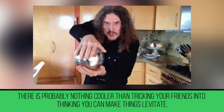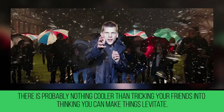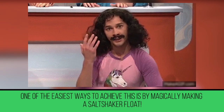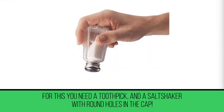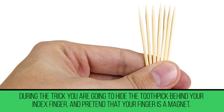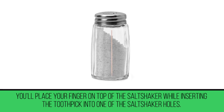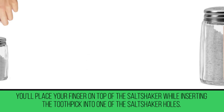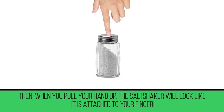Floating Salt Shaker. There's probably nothing cooler than tricking your friends into thinking you can make things levitate, and one of the easiest ways is by magically making a salt shaker float. For this, you need a toothpick and a salt shaker with round holes in the cap. During the trick, hide the toothpick behind your index finger and pretend that your finger is a magnet. Place your finger on top of the salt shaker while inserting the toothpick into one of the holes, and when you pull your hand up, the salt shaker will look like it's attached to your finger.